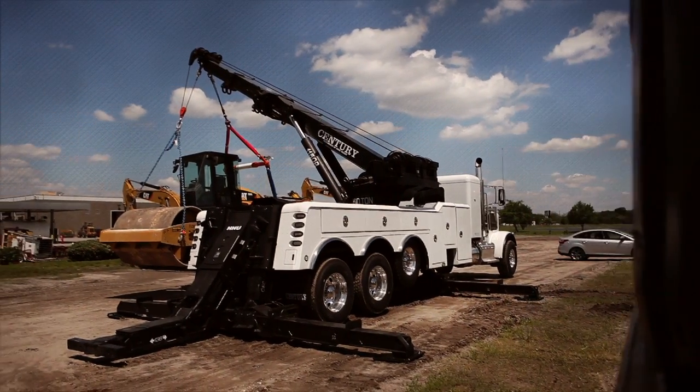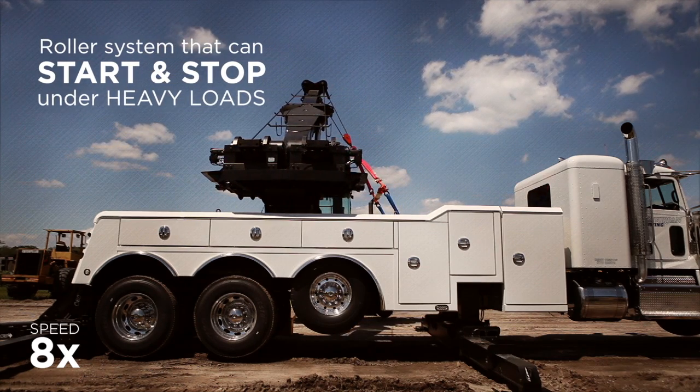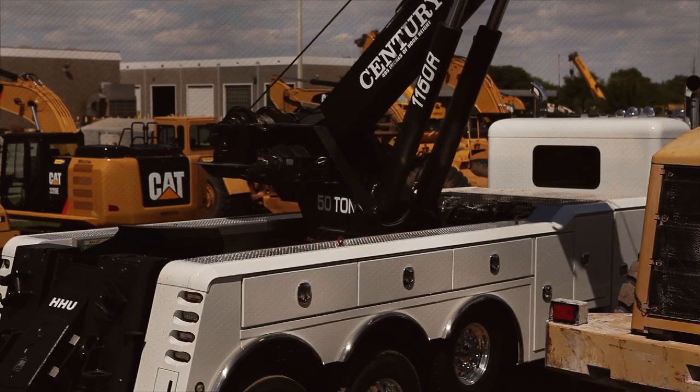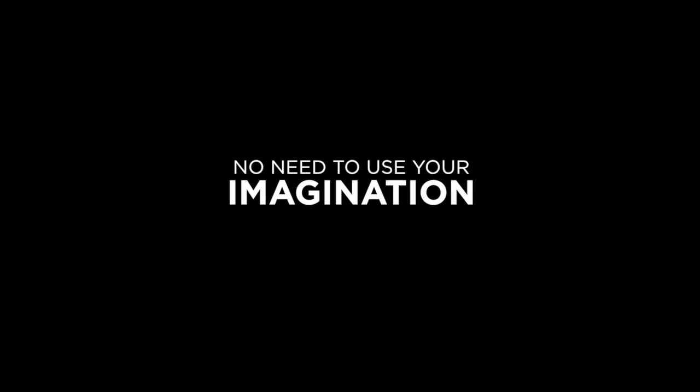Imagine a recovery boom that travels back and forth under heavy loads. Now imagine this same roller system can self-clean and requires minimal grease or lubrication. No need to use your imagination.